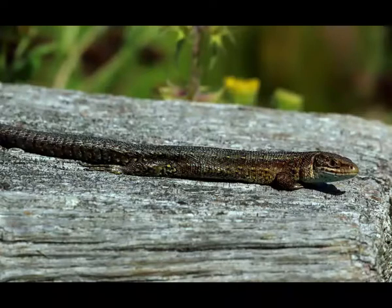In that case, males can be identified by their slender body, large head and swellings at the base of the tail. Viviparous lizard has a round head and short limbs. The tail is two times longer than the rest of the body.